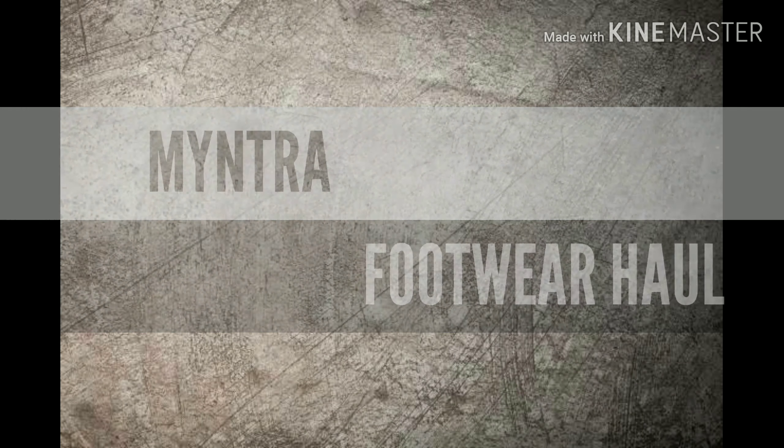Hello friends, welcome to my channel. I am Renjana and today I will share with you the Myntra Footwear Haul.